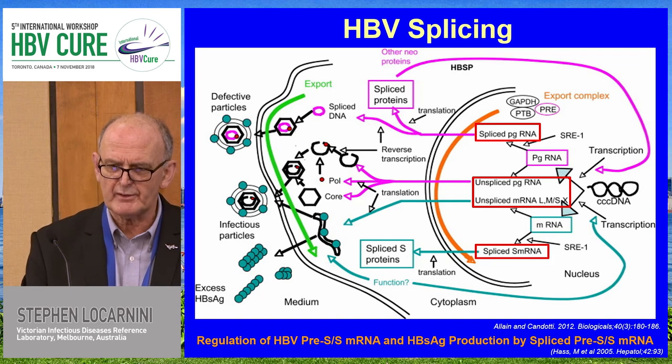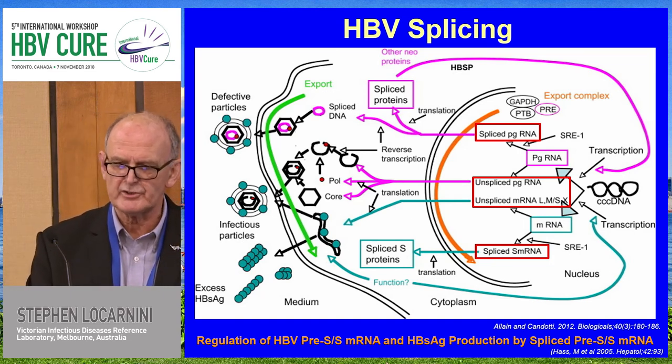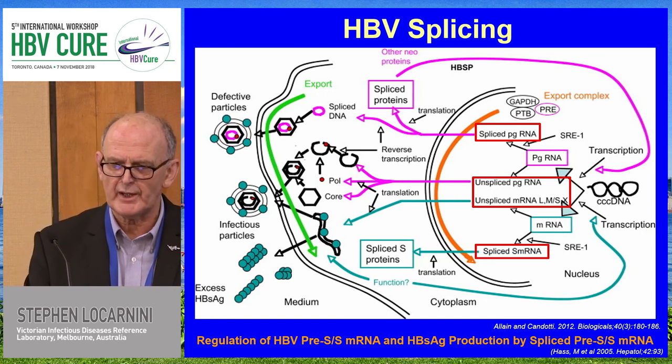This work is from Jean-Pierre Elaine. You can see the major pathways of unspliced RNA — pre-genomic and messenger RNA. Superimposed upon that in the same cell is the splicing mechanism, where spliced pre-genomic RNA is chopped up and formed into the major transcripts, generating at least three neoproteins. S-messenger RNA can also be spliced, so there are multiple structures to be discovered as well as existing variants that have been identified — at least 25 spliced variants have been identified so far.